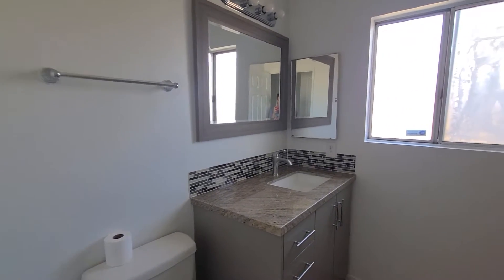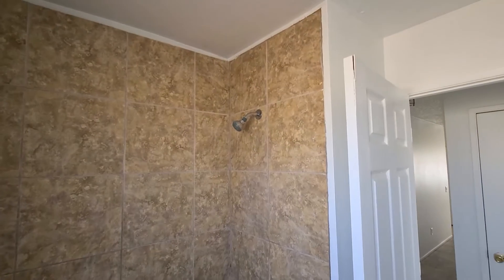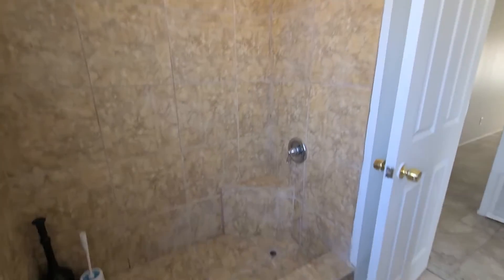I like the backsplash that they did there — that's a nice touch. And this is a nice shower, tile all the way around. I really like that. They did a nice job.